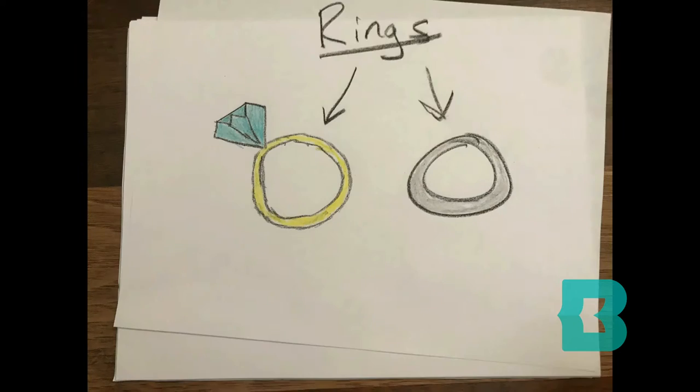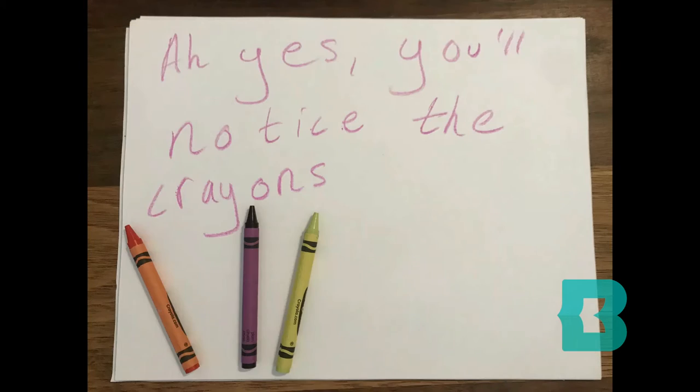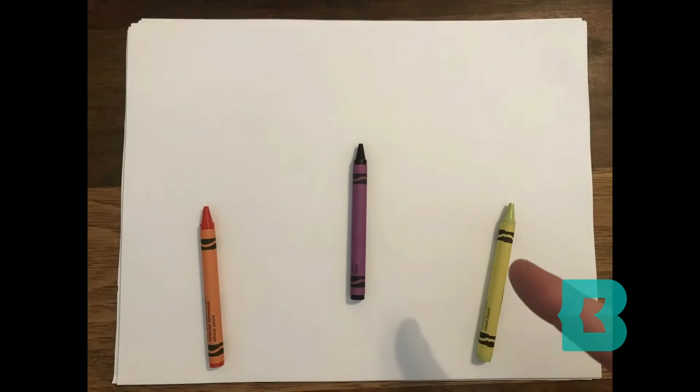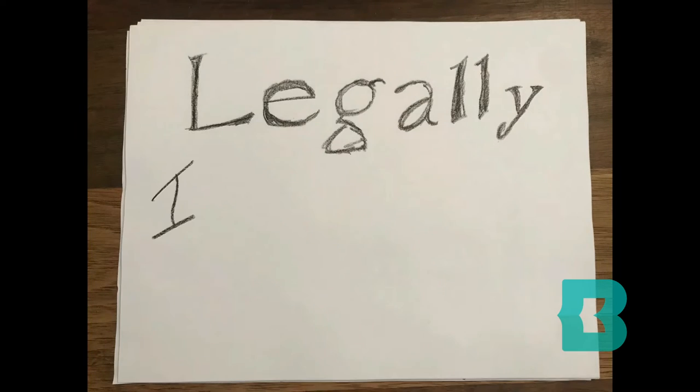Oh no, those are rings, but nice try. A for effort. You'll notice the crayons are back. We've come to a sort of agreement through external arbitration. No hard feelings though, right fellas? No! Legally, I must say. Okay.